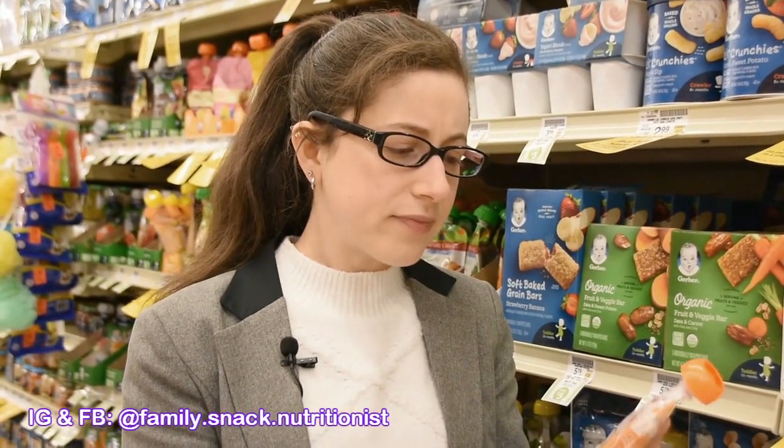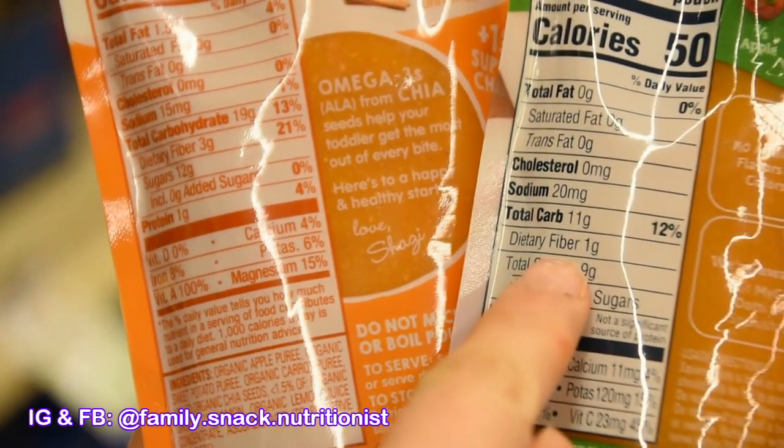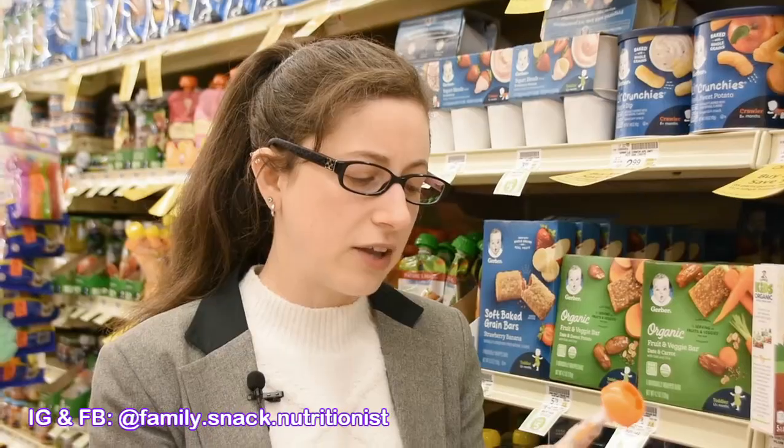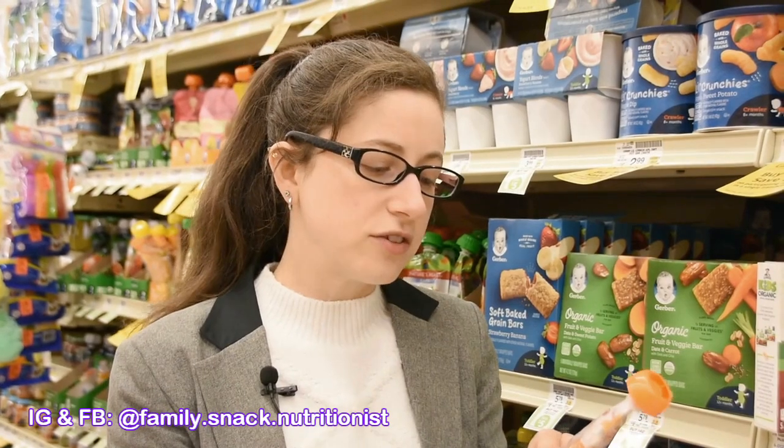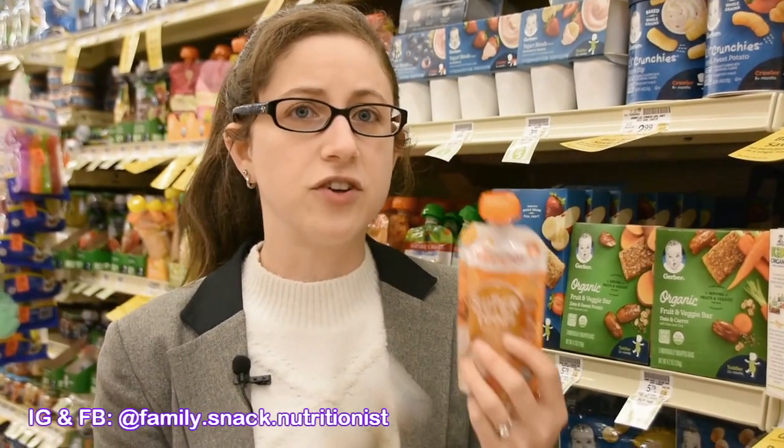This other one actually has three grams of fiber in it, and the reason is because it has those chia seeds. When I look at the ingredients here, it says milled organic chia seeds, which is definitely adding some fiber — three grams versus one gram. So if I was going to buy one of these to use just as an every-now-and-then travel food, I would go with this one because it does have more fiber and no added sugars.